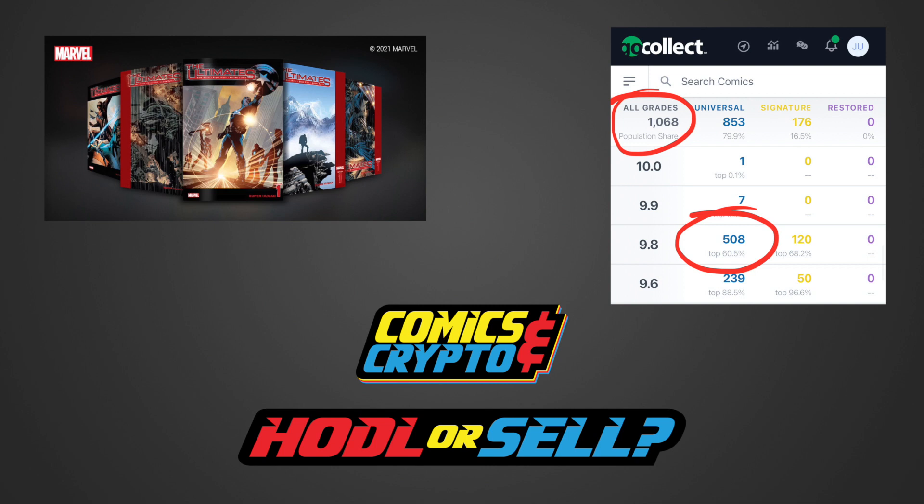But keep in mind, this book is not very valuable as a 9.8 grade, so there are likely thousands of ungraded books still owned by collectors. If this book gains value over time as a high grade, it's very likely we will see more editions joining the CGC census.